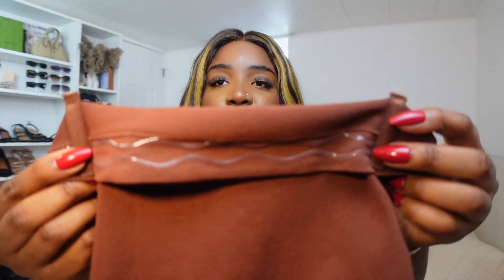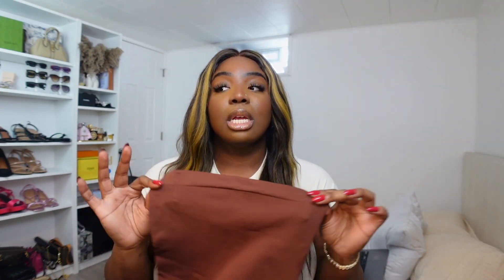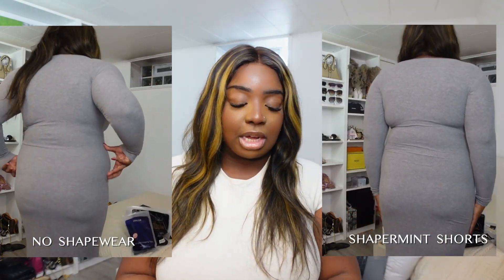A lot of shapewear out there does not have this anti-slide technology, so I appreciate that. It also has boning — two in the front and two in the back — which helps hold it up and shapes your waistline. If you've worn shapewear you know about boning; it's comfortable and you don't really feel it when it's on. I tried this on with my Skims loungewear dress so you can see the difference with and without the shapewear. If you're going to get anything from this haul, this is the first thing you should get. I promise you, you are going to be very satisfied.